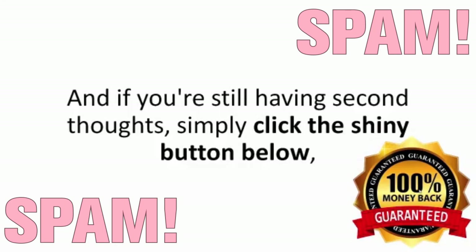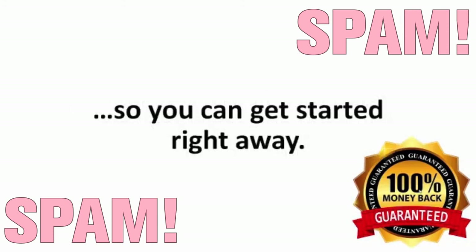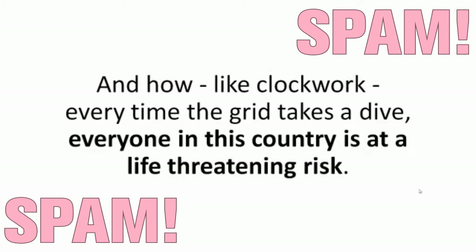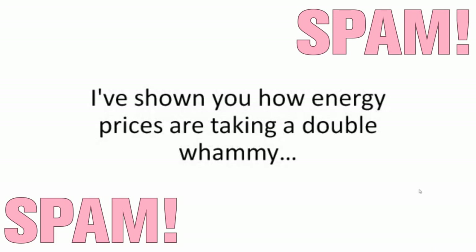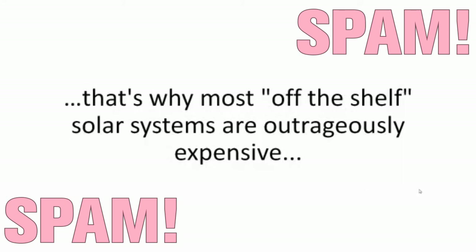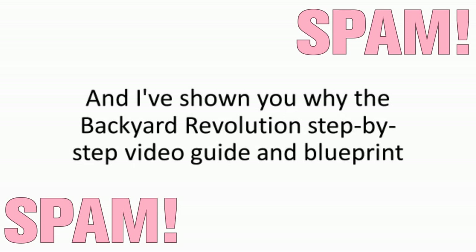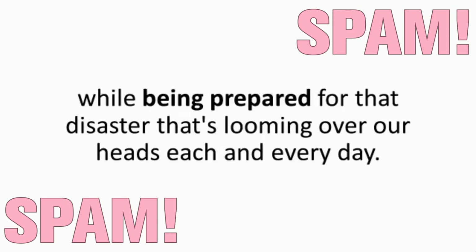If you're still having second thoughts, simply click the button below, enter your credit card details, and you'll receive the full Backyard Revolution package so you can get started right away. In this presentation, you've seen how a small neighborhood blackout almost got me and my family killed, and how every time the grid takes a dive, everyone in this country is at a life-threatening risk. I've shown you how energy prices take a double whammy when greedy power companies have seized control of the cheapest and most reliable green power source on the planet. That's why most off-the-shelf solar systems are outrageously expensive. And I've shown you why the Backyard Revolution step-by-step video guide and blueprint is the best way to take toward saving on bills while being prepared for that disaster looming over our heads each and every day.